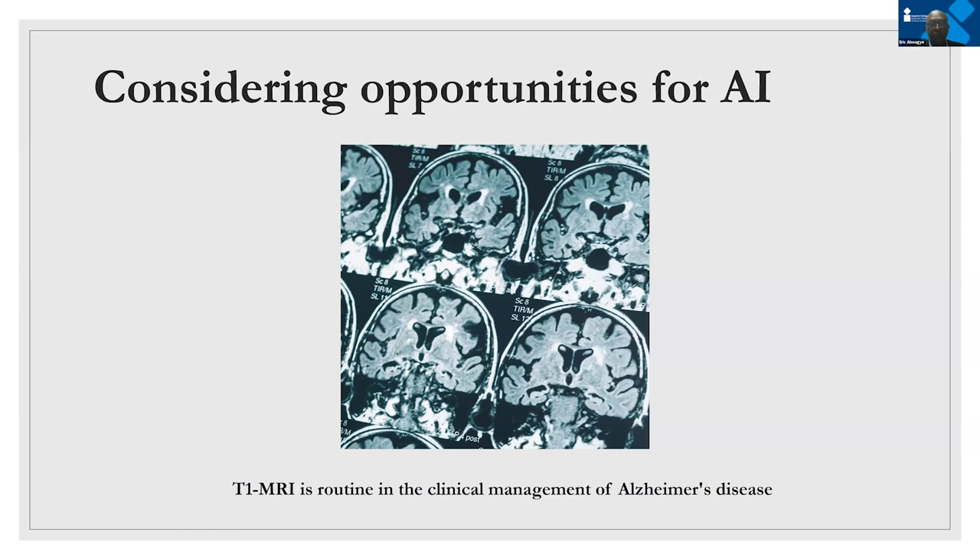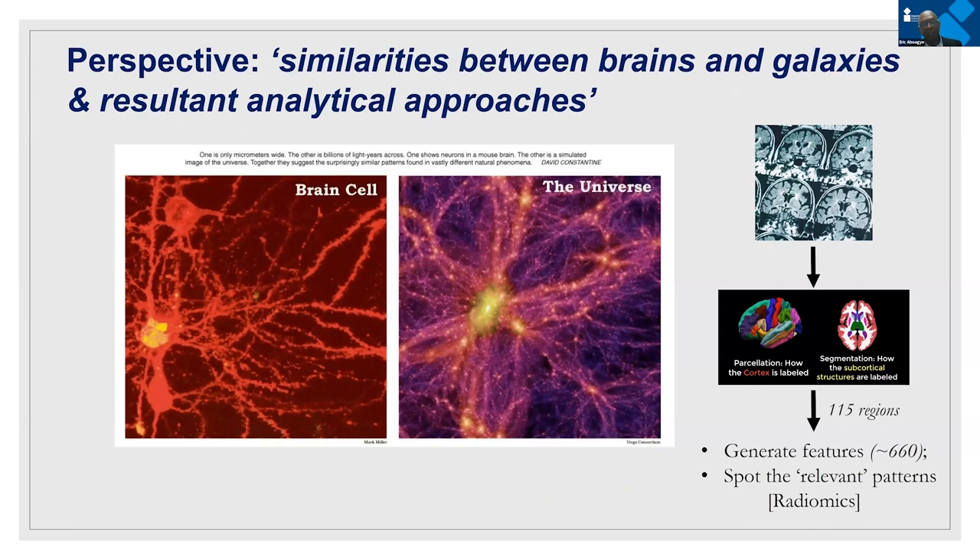It's impressive when you consider the similarities between the brain and the universe — the types of analytics used to characterize clusters, superclusters, and filaments within the universe by astrophysicists can effectively be used to characterize the brain as well. They're very similar in terms of their structure, and so we've been figuring out the use of these astrophysics analytics to characterize the brain, using several equations in a field called radiomics.